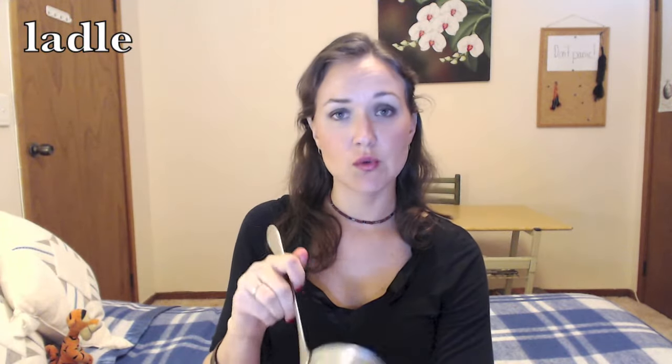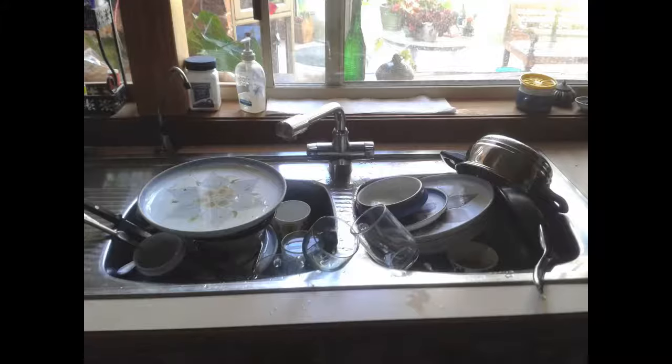This boys and girls is a ladle. Ladles are used to serve soup or stews. If you haven't heard the word stew, it's just a thicker soup. You can also use ladles as a spoon, if your sink looks like this.